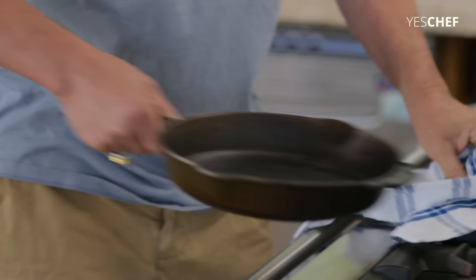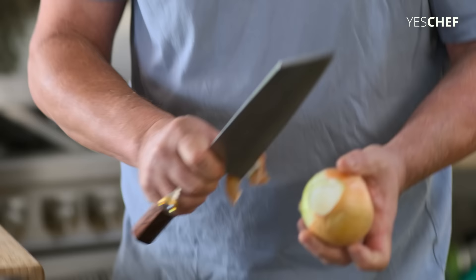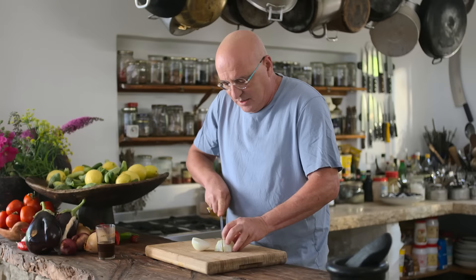First, we are going to warm up the pan and peel one onion. Shakshuka is kind of a tomato sauce with tons of chilis and garlic, and it comes from Tripoli. We love it, and it's very common here in Israel.